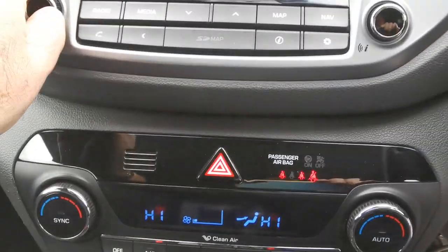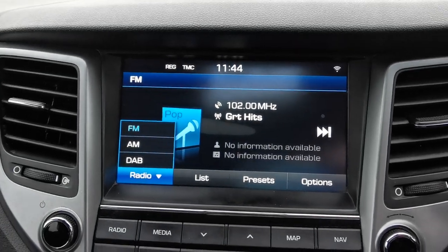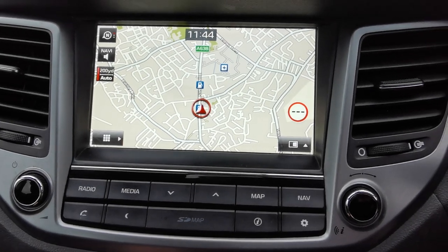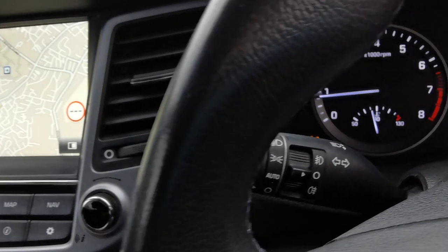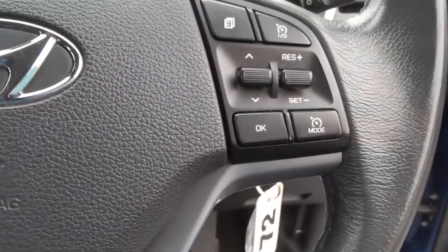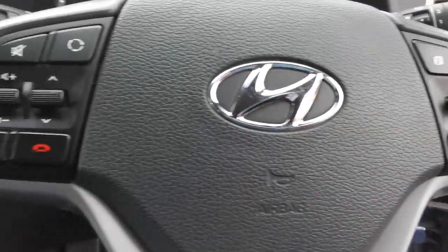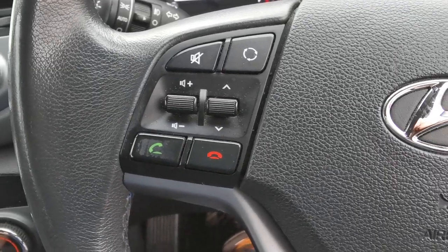Into the media system: you've got FM, AM and DAB radio stations, full screen navigation, and the view from the rear camera when you place the vehicle in reverse. Automatic headlamps, and controls on the steering wheel for the cruise control and speed limiter. On the other side you've got the controls for answering and rejecting calls.